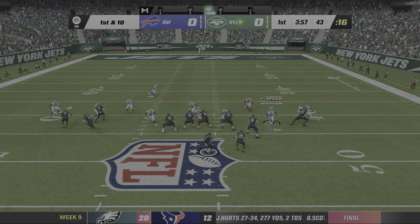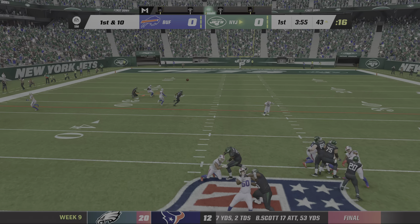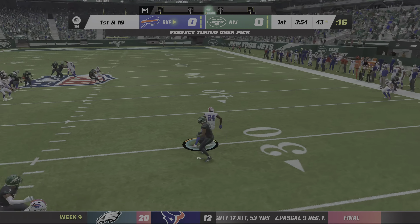It's the NFL on EA Sports. Featured this week is C.J. Mosley, who was terrific defensively last week with 11 tackles. It's the Jets and the Bills on EA Sports.